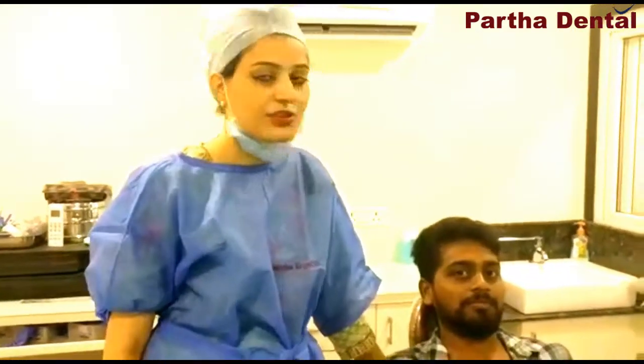Myself, Dr. Parul. I am a root canal specialist. I am talking today from Pata Dental, Madhapur. And I want to introduce my patient, named Shanti Shudhakar.